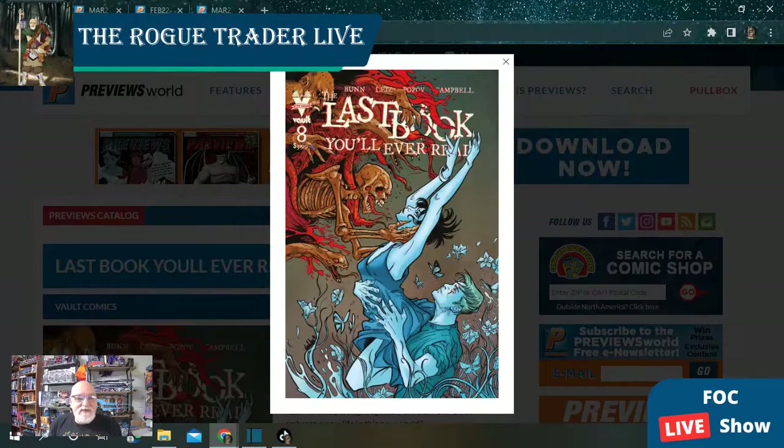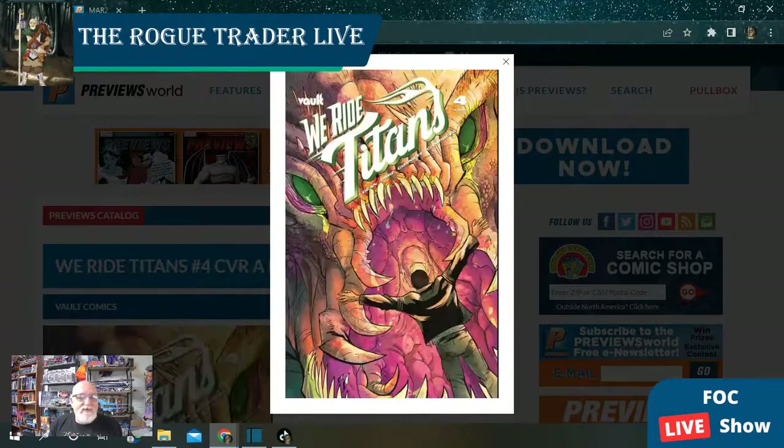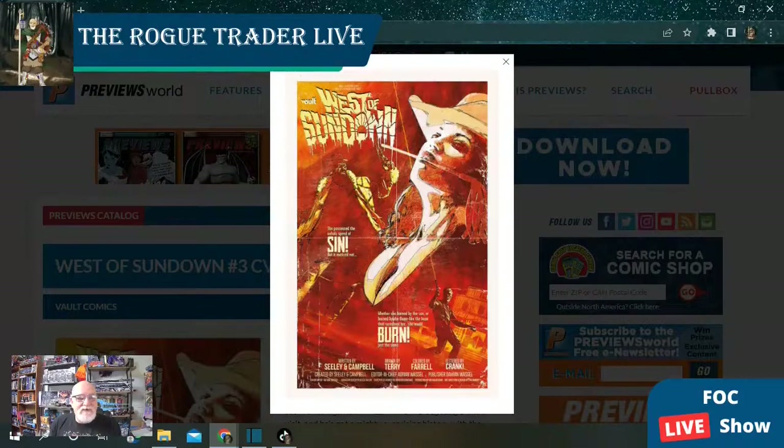And then of course we've got The Last Book You'll Ever Read at issue number eight with one cover showing. Shadow Service issue number 12. We Ride Titans is just a fantastic kaiju story at issue number four. And we have West of Sundown at issue number three — issue number one came out about two weeks ago, it was a fantastic book, and I'm really looking forward to seeing where this story goes.